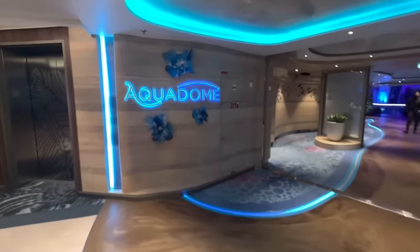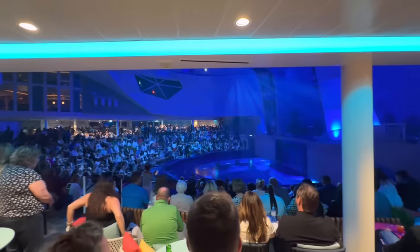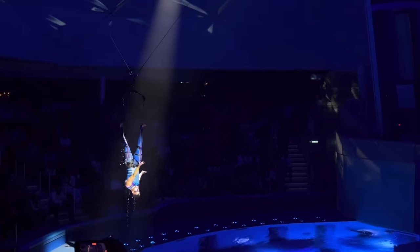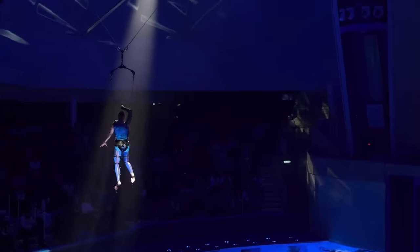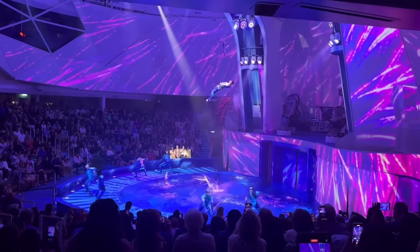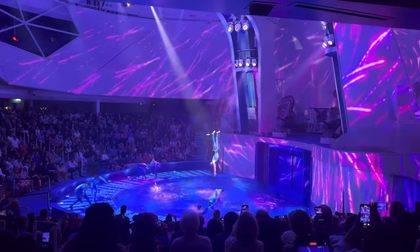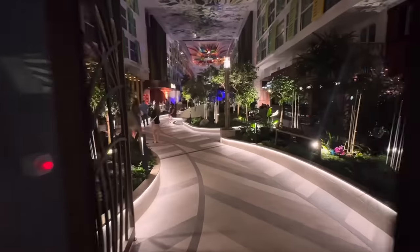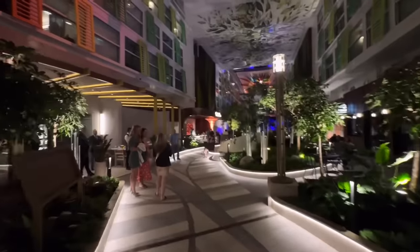We are back on board Icon of the Seas — I'm all showered, bright and shiny and new. Now we have to see one of the main primary production shows on board at the aqua theater. Here we are at the Aqua Dome.